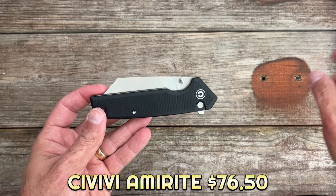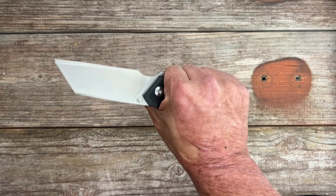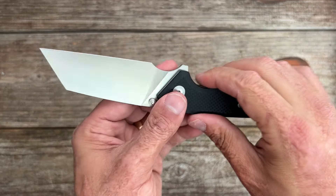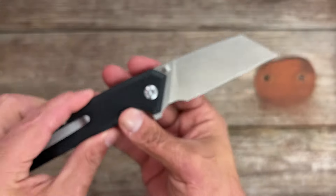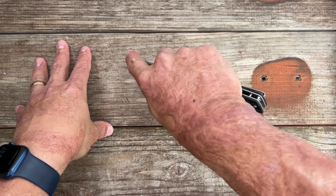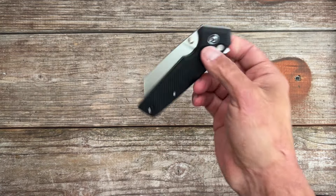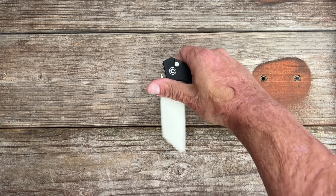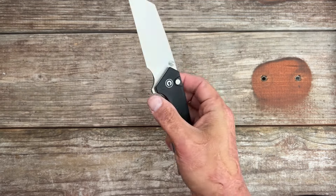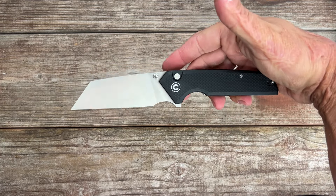The Civivi Amorite doesn't have quite as big a blade as the Gator, but it's still a pretty nice size knife — it probably looks like a normal knife in his hands. You got a forward finger choil that should fit pretty much anybody's hand. This one is in Nitro-V steel, a powerful cutter with a straight edge, excellent utility blade shape. Beautiful button lock action, thumb studs and flipper tab with a deep carry reversible pocket clip. It's a lot easier to carry, though it is a little bit smaller.